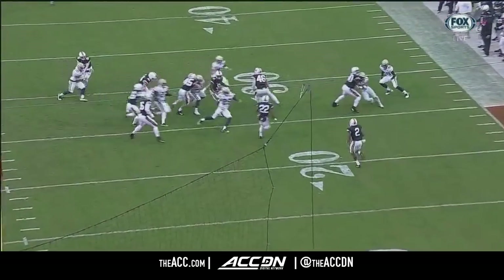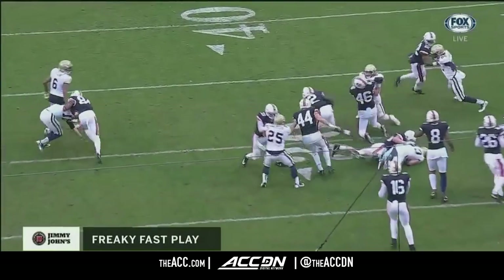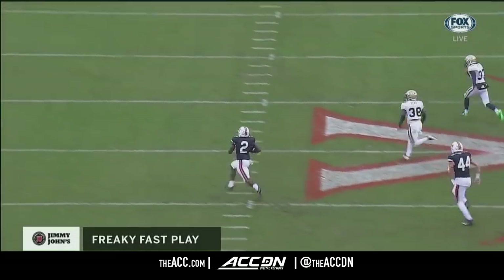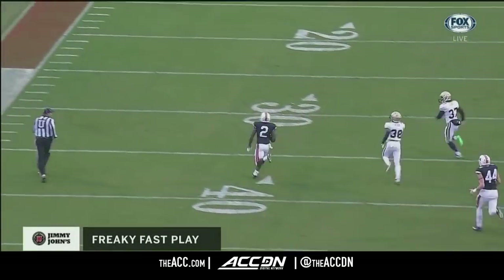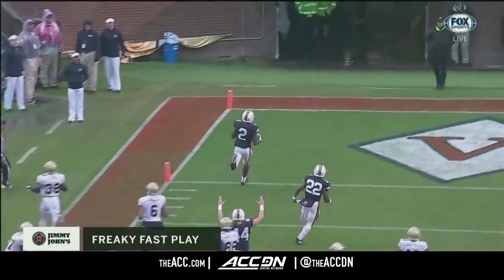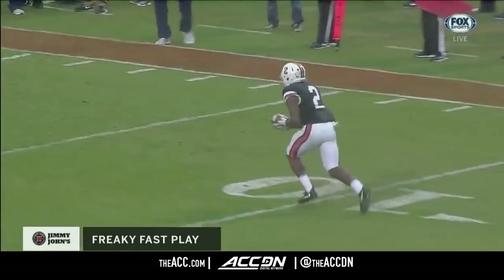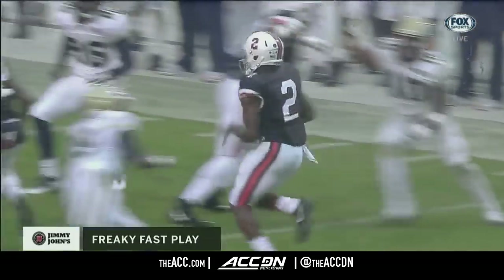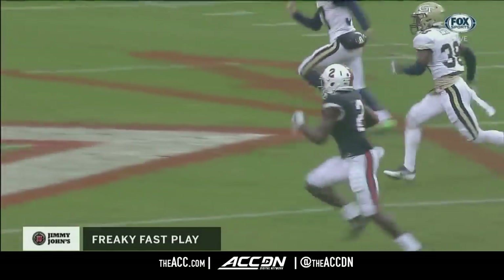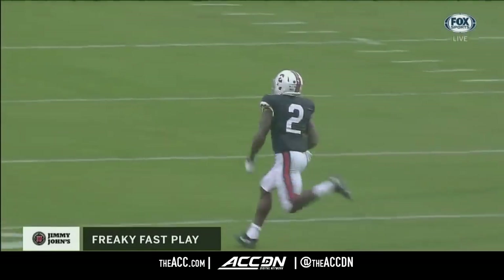Freaky fast play — Reed puts his hand down and then gets freaky fast as he outruns everybody to the corner of the end zone. You've got guys on the outside in their lanes that just kind of slow down — they let their guard down. Good job by those guys in the middle holding on to their blocks.